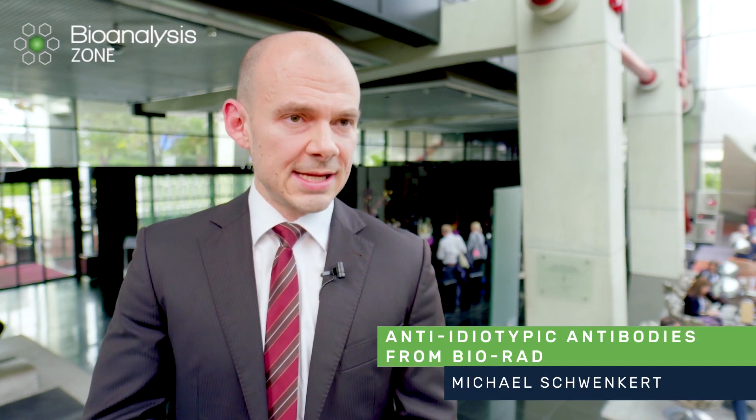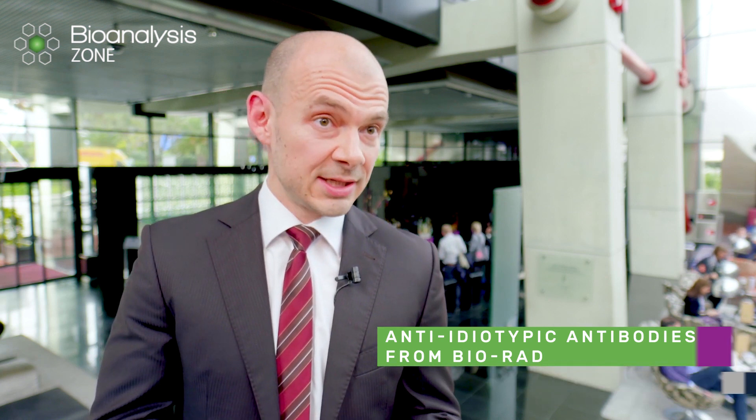Besides binding to whole cells, our anti-idiotypic antibodies are used in pharmacokinetic ligand binding assays with therapeutic antibodies. We offer the service of developing such specific reagents to biopharmaceutical customers and their originator drugs. In addition, we have a portfolio of over 100 anti-idiotypic antibodies against 20 marketed antibody drugs off the shelf. Our fully human antibodies are also used as calibrators and controls in immunogenicity assessment in the context of so-called anti-drug antibody response assays. Our antibody experts are looking forward to helping more researchers worldwide solve their bioanalytical assay challenges.